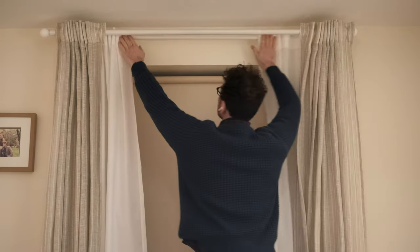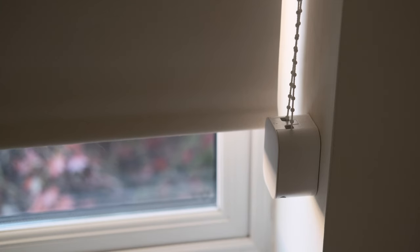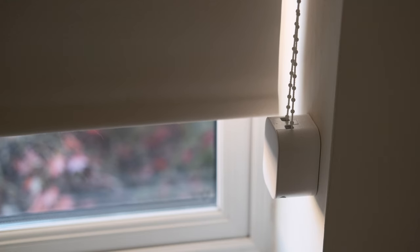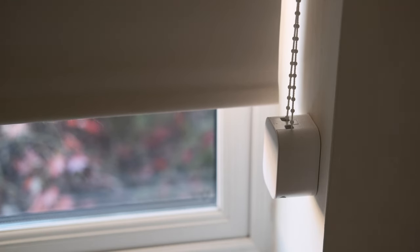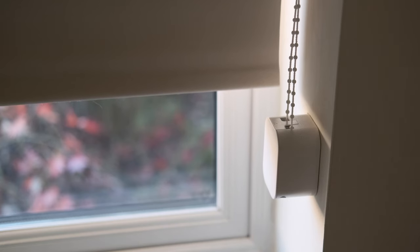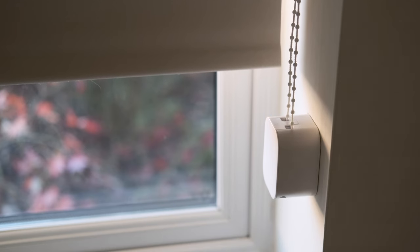Window blinds is one of those really interesting areas where smart home technology can really improve the situation. Things like having a blind open when you want to get up in the morning is a lovely equivalent to an alarm clock — a natural increase in light means you find yourself naturally waking up. You can apply that to smart lighting as well.